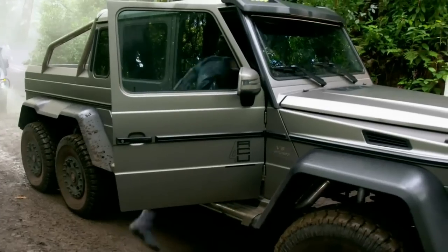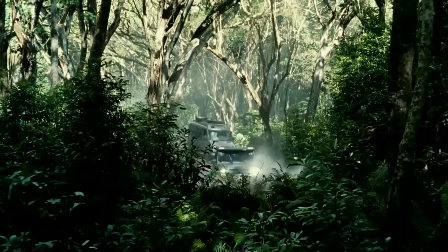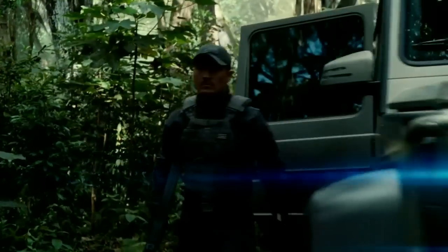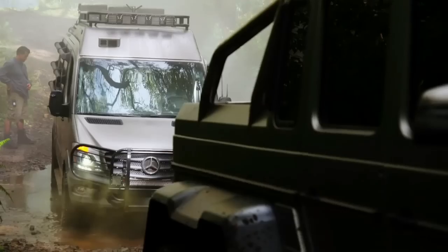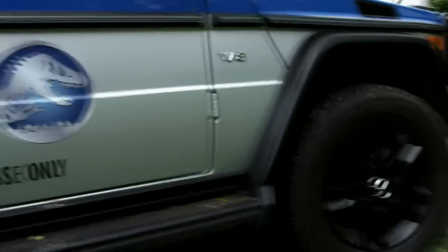So it made perfect sense for all the cars to be Mercedes cars. We got a Mercedes Benz 6x6, of which there are very few in the world, and it worked perfectly for transporting our troopers when they needed to go into the jungle. Behind me is the Mercedes Sprinter van — it's a pretty amazing vehicle.